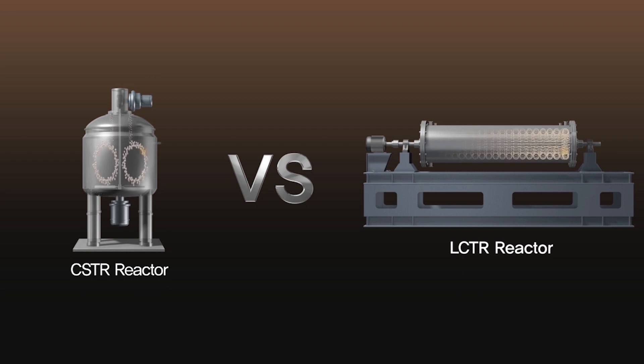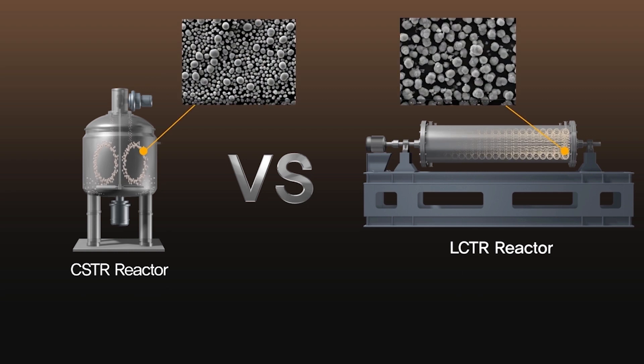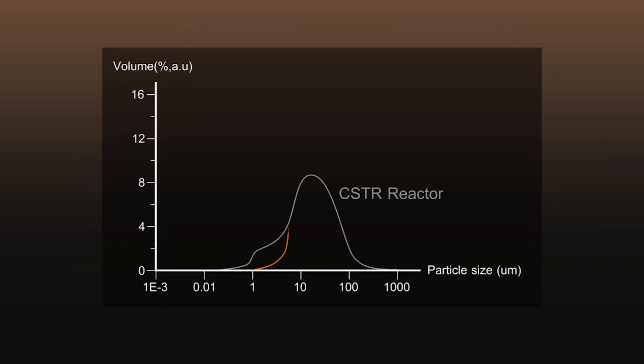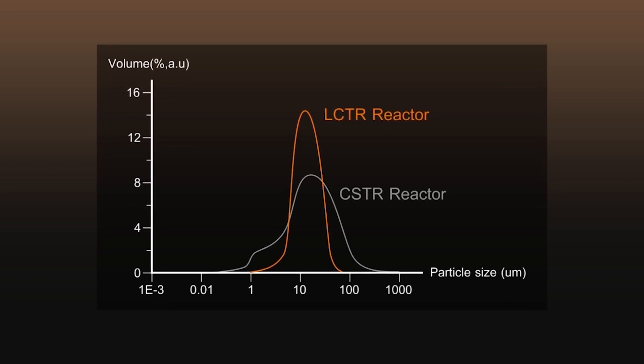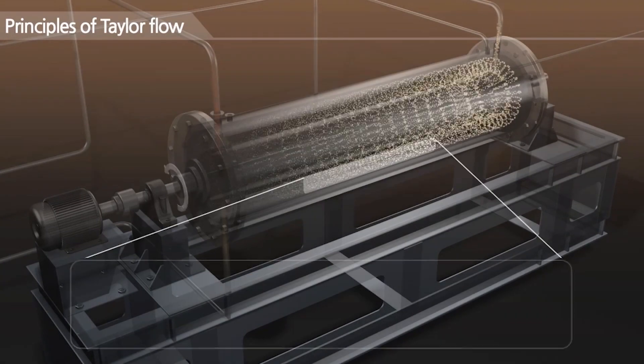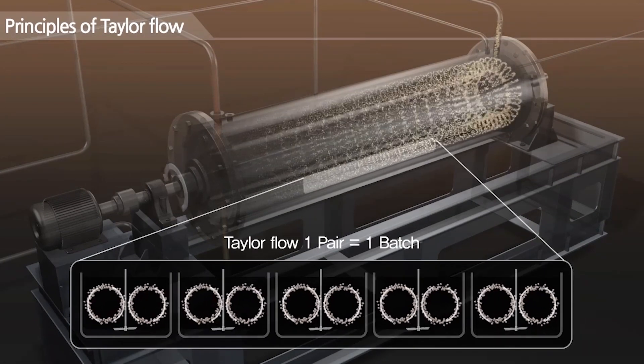Advantages of Taylor Flow Reactors include their significantly higher mixing force and mass transfer velocity compared to conventional batch reactors. They combine the advantages of tank and tubular type reactors in the production of high purity materials under continuous flow, designed to exploit specific turbulent mixing through Taylor Flow.